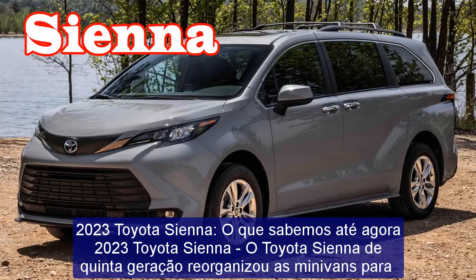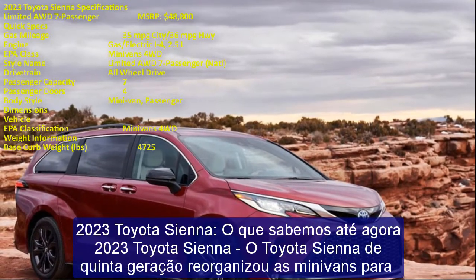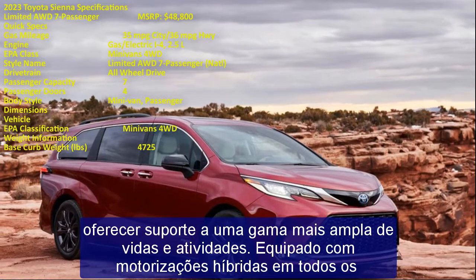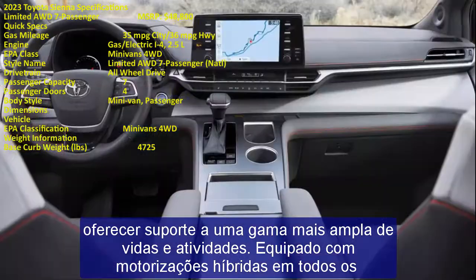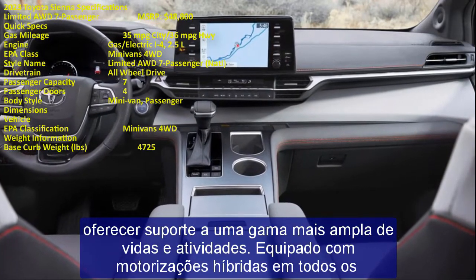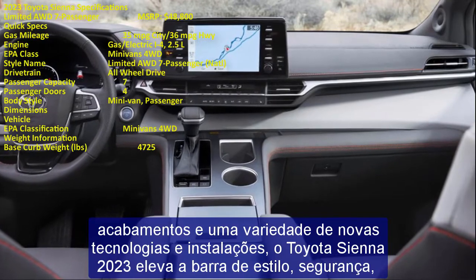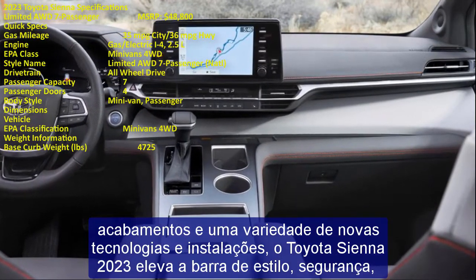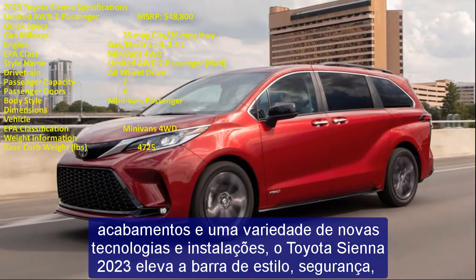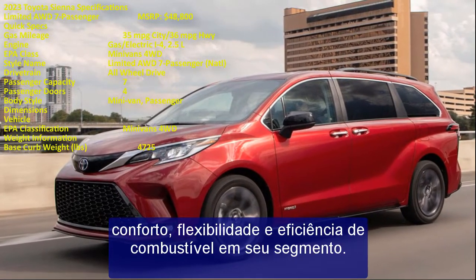The 2023 Toyota Sienna represents the fifth-generation model, rearranged to support a wider range of life and activities. Equipped with hybrid powertrains in all trims and a variety of new technologies, the 2023 Sienna raises the bar for style, safety, comfort, flexibility, and fuel efficiency. Entering only its second model year, we expect the 2023 Toyota Sienna to be a carryover model.